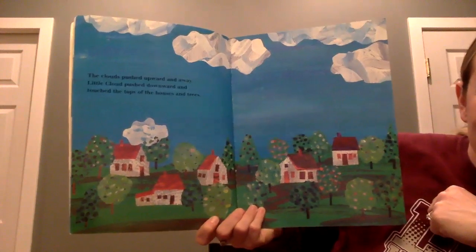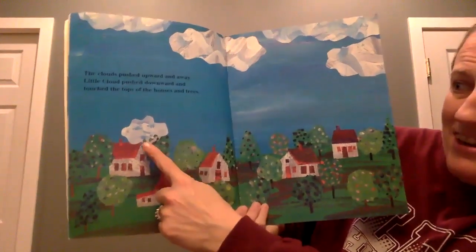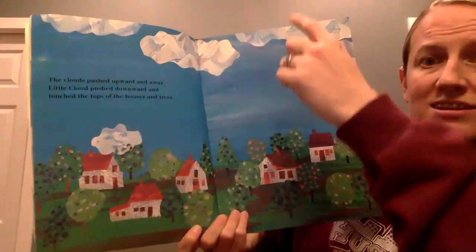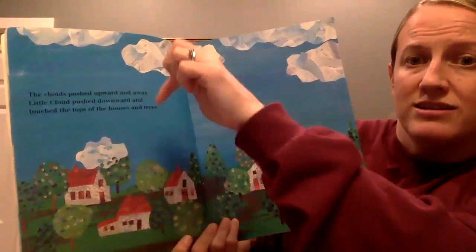Can you see Little Cloud? There, right there. So the big clouds went upward and the small cloud went downward.